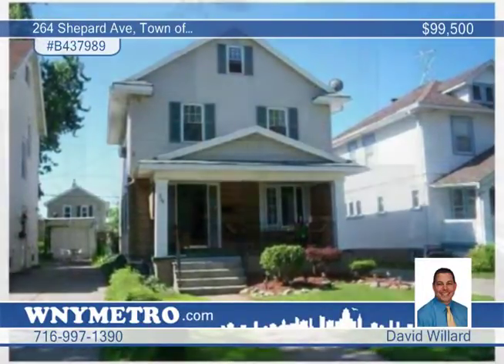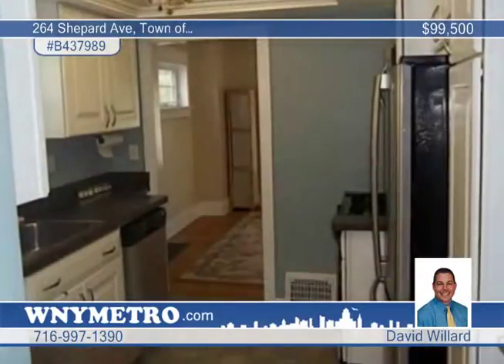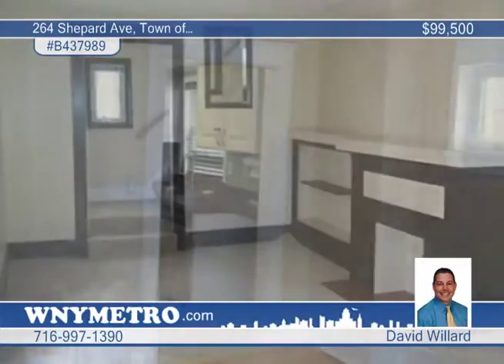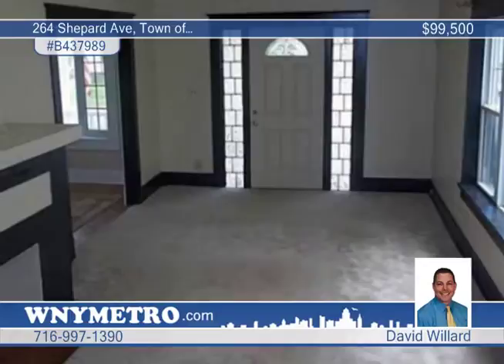You can move right in to this amazing three bedroom, one bath home located in the heart of Kenmore. It features a freshly painted interior, a remodeled kitchen, bright neutral decor and tons of upgrades. This home has all the character and charm you want at a price you can afford.